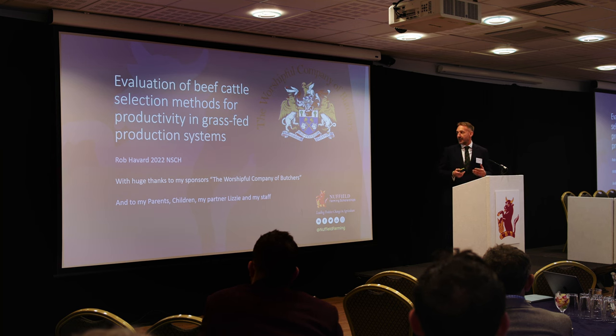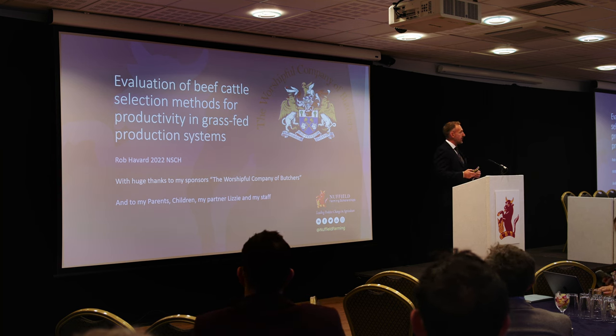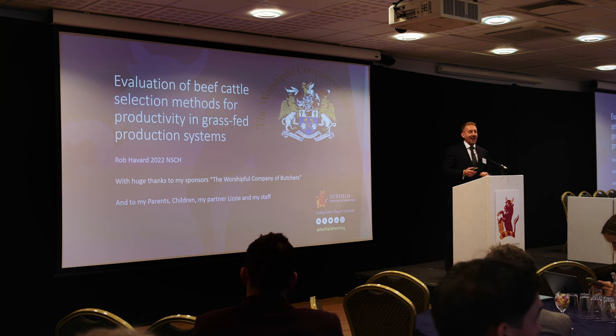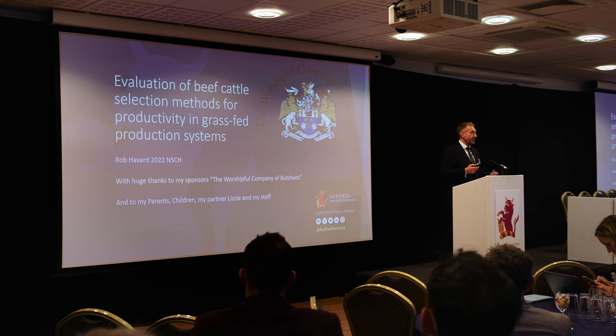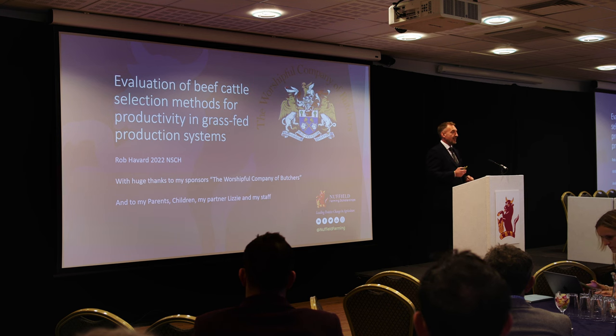First of all, I'd really like to thank my sponsors, the Worshipful Company of Butchers. Always been in contact, always supporting, finding people across the world that I could go and see and visit — it's a real privilege. I'm very grateful for the opportunity, along with Nuffield as well. I also want to thank my parents, my children, my partner Lizzie, for their patience throughout this whole process, and also my staff for looking after everything while I was away.